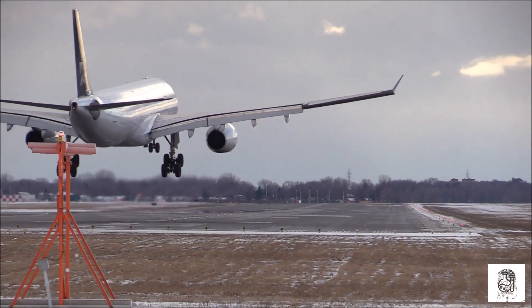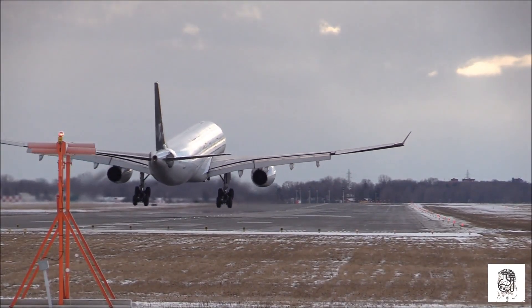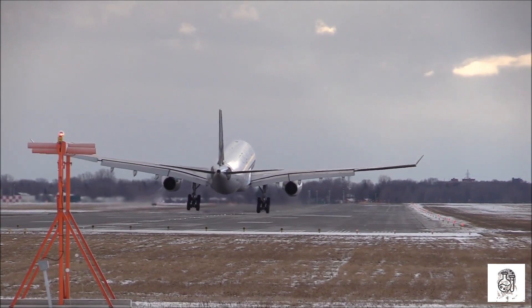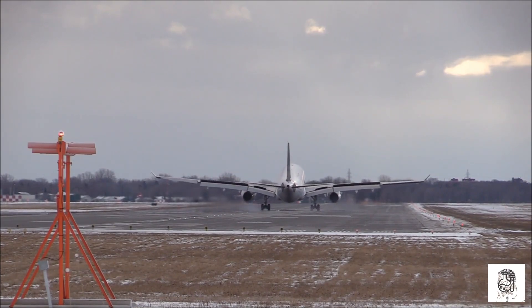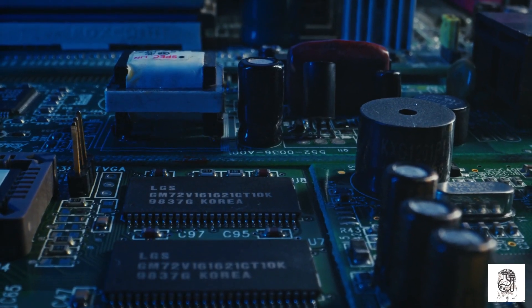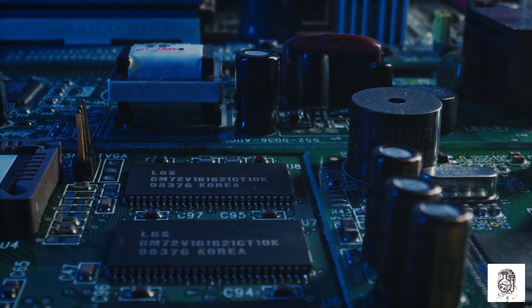Thulium is also used in other industrial applications, such as making alloys used in aircraft engines and nuclear reactors. Thulium is also used in some electronic devices, such as transistors and lasers.